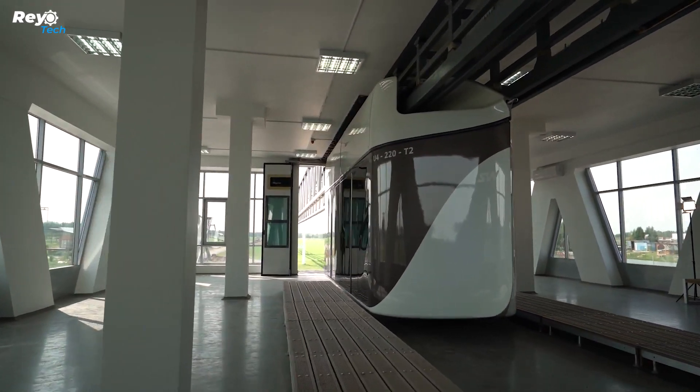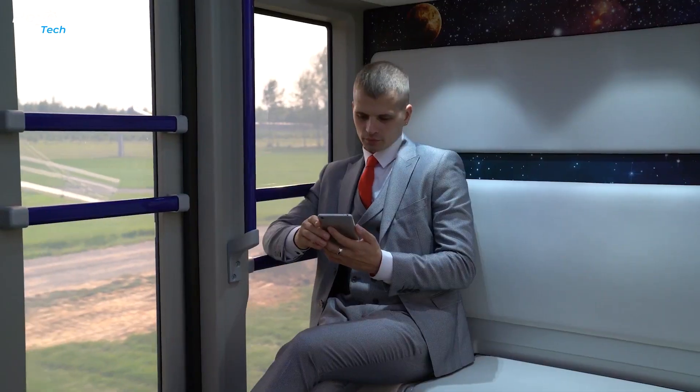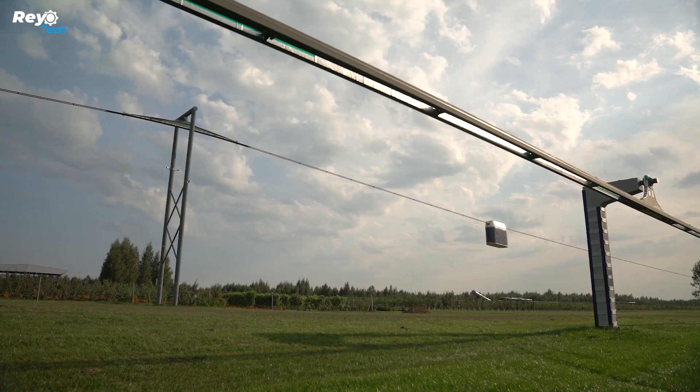That is nearly five times cheaper than other alternatives such as traditional roads and railroads. Despite its affordability, this system can efficiently transport up to 50,000 people per hour on a single line.